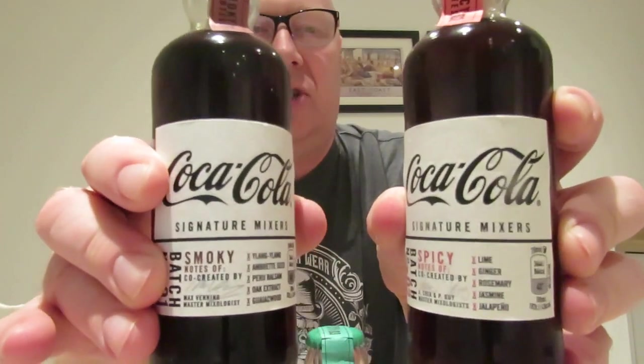Me and June went up to Asda yesterday and I found these - I've been looking for these Coca-Cola things for ages. Babs at work has been saying try the Coca-Cola things, so Babs, this one's for you.